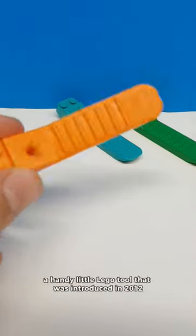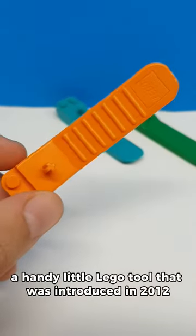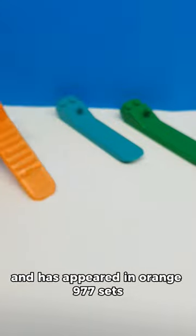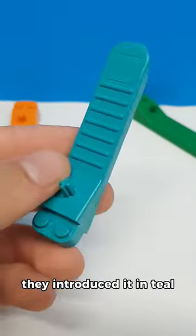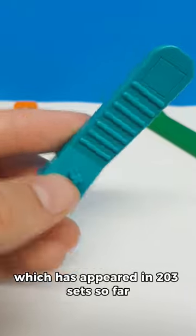This is the Brick Separator, a handy little LEGO tool that was introduced in 2012 and has appeared in orange in 977 sets. Then in 2019 they introduced it in teal, which has appeared in 203 sets so far.